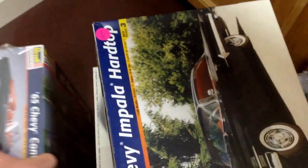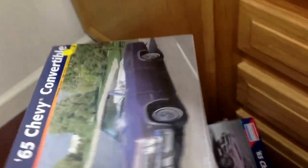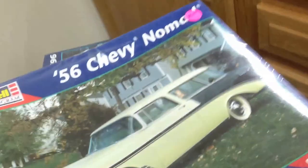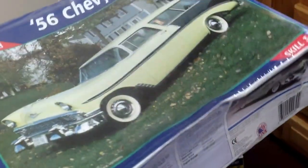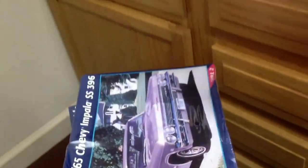And then I picked up a 65 Chevy convertible, original issue, sealed. I picked up a 65 hardtop, original issue, sealed. I picked up the 56 Chevy Nomad, original issue, sealed. And I also picked up the 59 Cadillac hardtop, original issue, sealed. I picked all these up from the same person. I got 65 bucks in all of them.